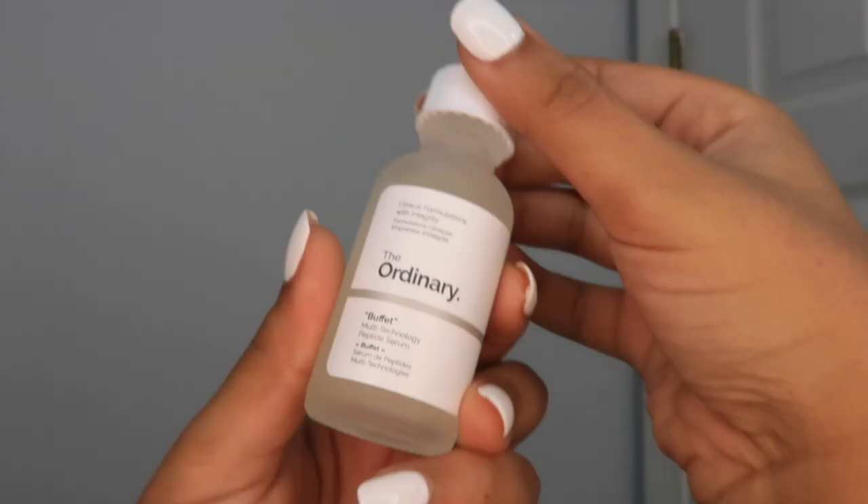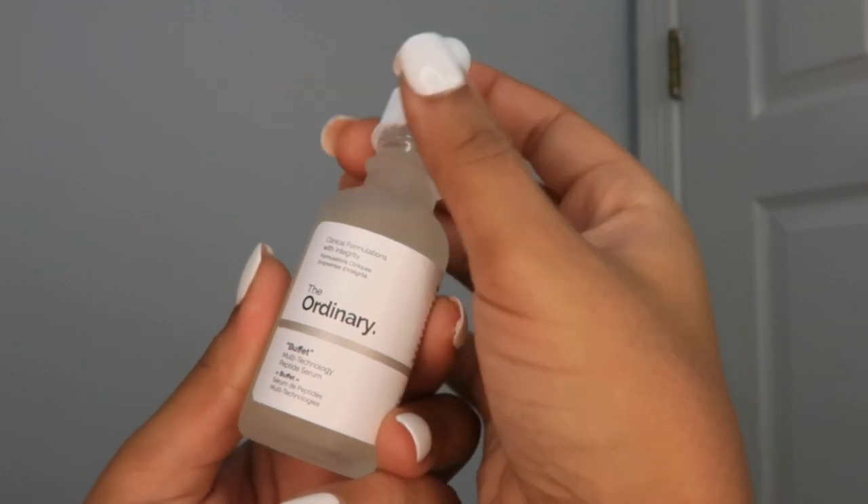Now we're going to apply the Buffet serum. This is what it looks like out of the packaging. I'm applying this all over my face — make sure your hands are clean before doing this. I saw a lot of TikToks about the Buffet serum and a lot of people said it was really good. If you have a roller, you should probably roll this onto your face. Then to seal everything in, I'm going to use The Ordinary face moisturizer.